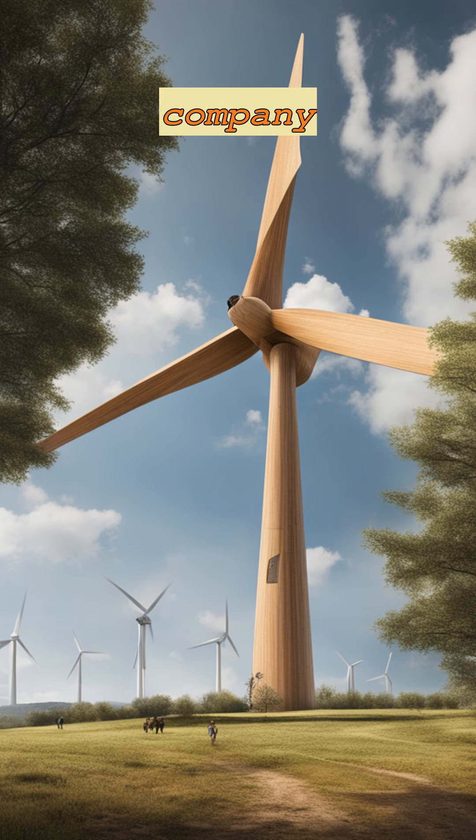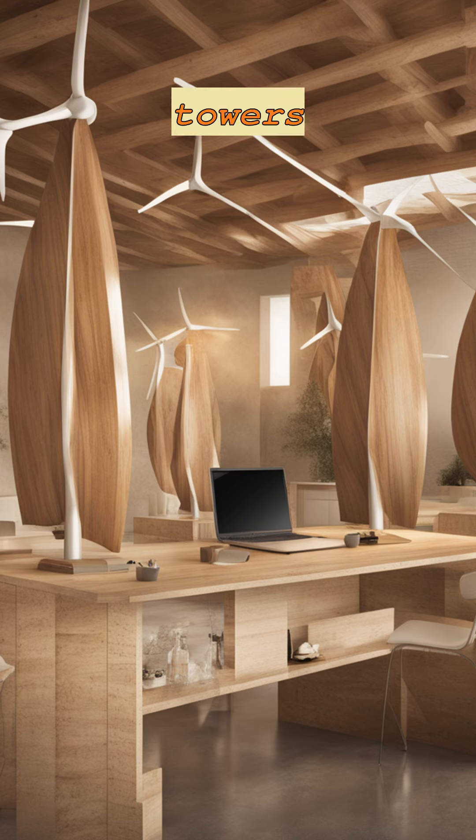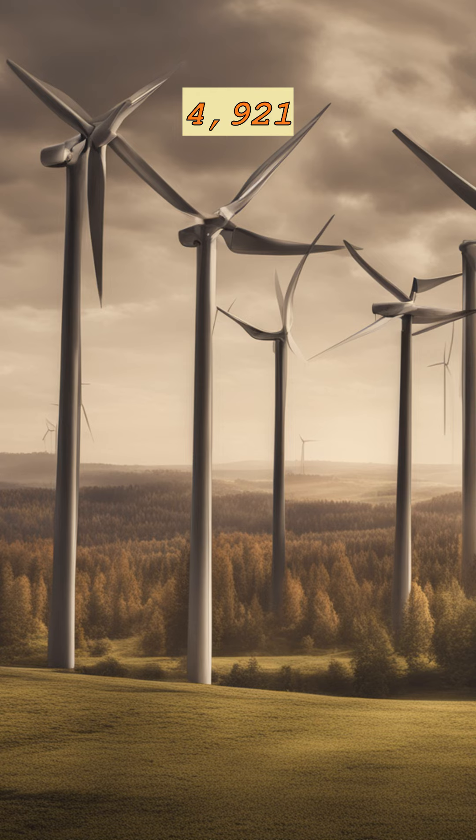By 2027, the company wants to create 100 wooden towers each year, perhaps on a much larger scale than present. The potential height of a wooden tower is 1,500 meters — 4,921 feet. "Seems like a good place to start," Modvian says on its website.